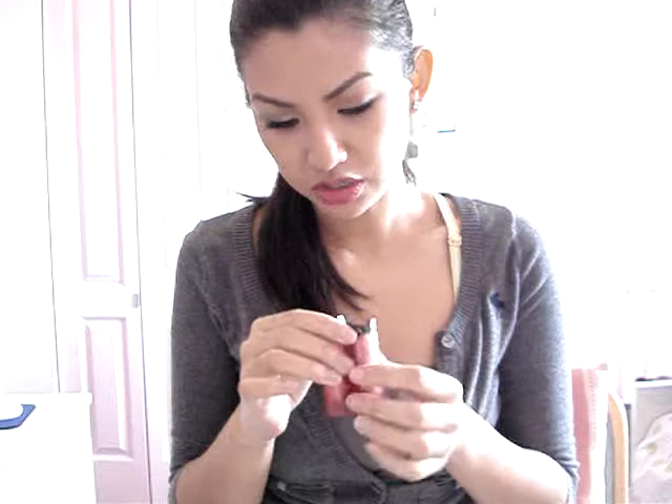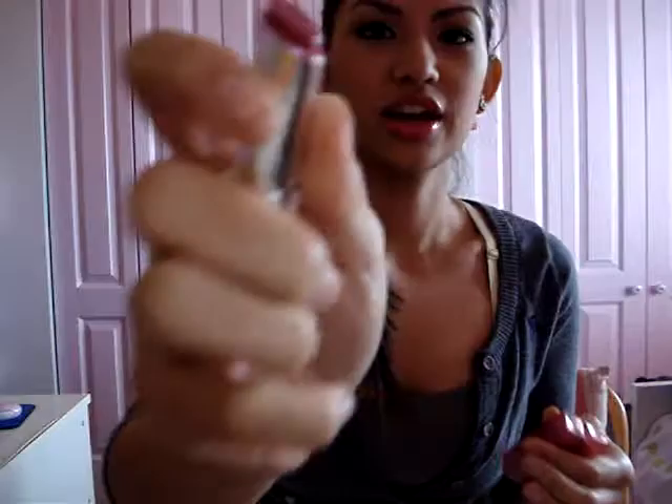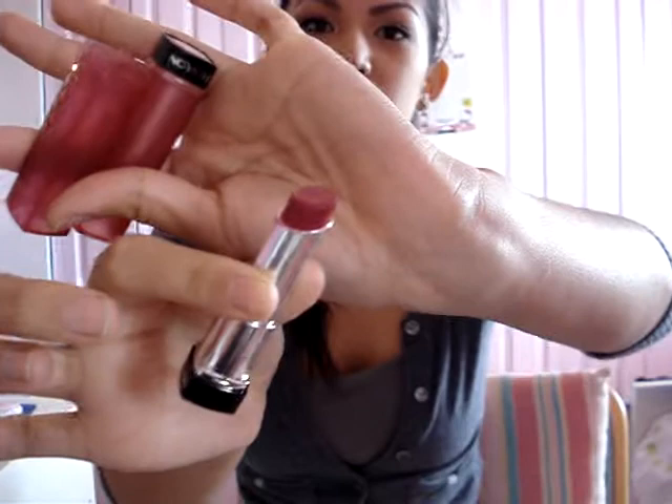She also got me lip butters — these are so good, I've tried one of them. She got me Berry Smoothie and Raspberry Pie, which is darker. I've used Raspberry Pie and I love it. It looks dark red on the tube but it actually looks really good on my lips. I don't even need a lip liner for it — I just need a concealer to line the edges and make it straight. It's amazing.